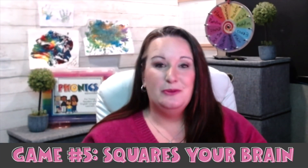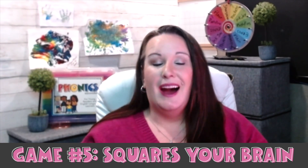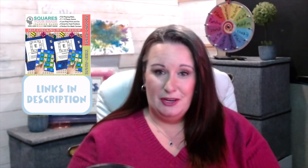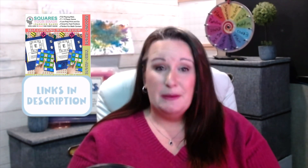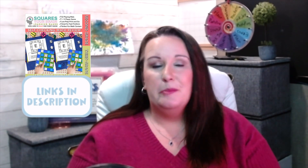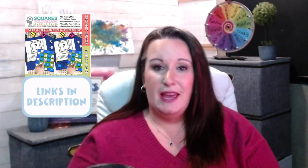One of my favorite games — and one that my students always beg to play — is Squares Your Brain. Squares Your Brain is an engaging self-checking game that I developed to help my own students practice key math skills in small groups, centers, or as early finishers. Each game board is simple and allows students to learn how to play once and then play over and over again with the math skill changing. Students choose a game board, read the directions, and see what math skill they're practicing.